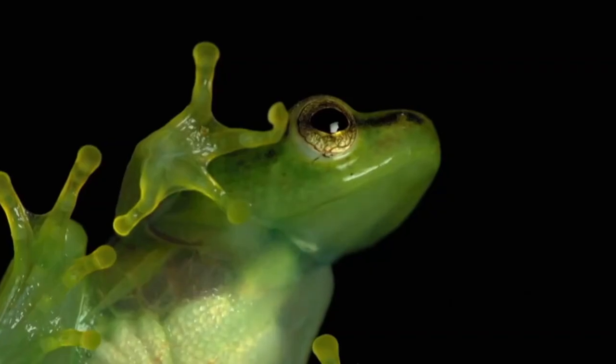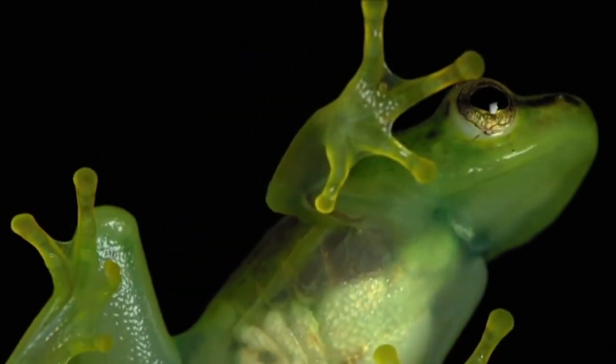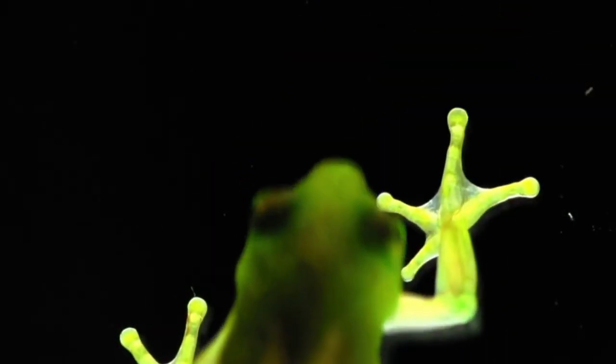Number 5: Fully transparent rainforest frog. The glass frog's stomach is completely transparent. Close examination reveals a fully visible system of organs, including the heart, liver, and full intestinal tract. Scientists believe that earlier frogs of this species evolved to have this trait for camouflage — while perched on a leaf or branch, they are extremely difficult to spot from a distance.